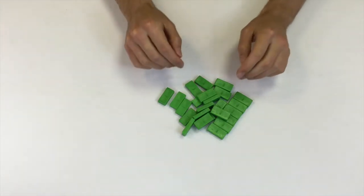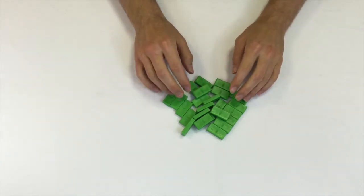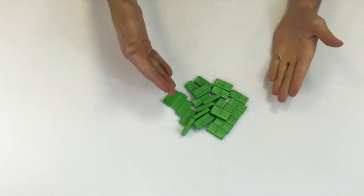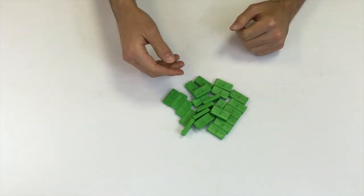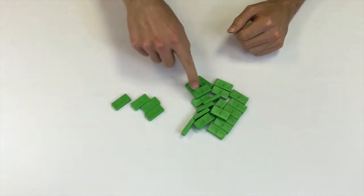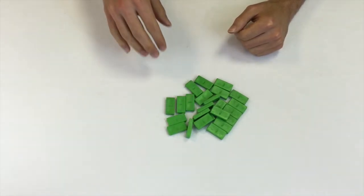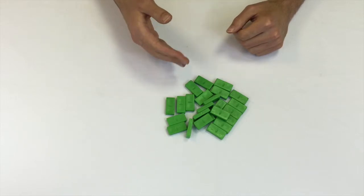One of the first things kids learn in math is counting. You start with stuff and you're trying to know how much stuff you have. Counting typically looks like something called slide counting, where you go one, two, three, four, five and so on until you've counted everything.